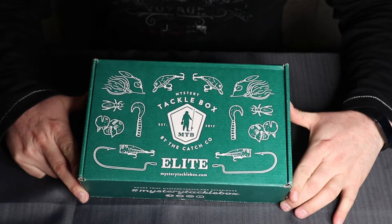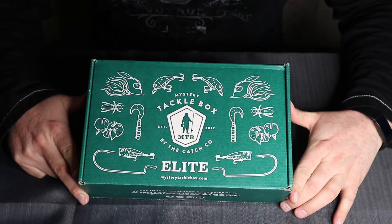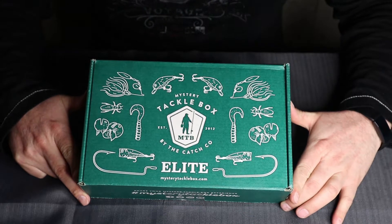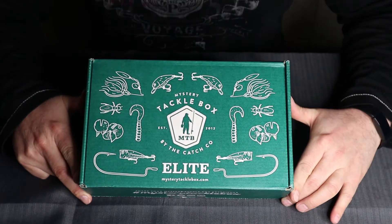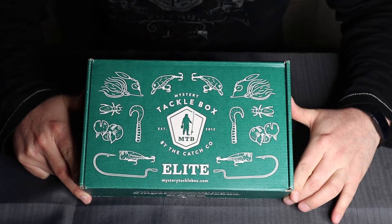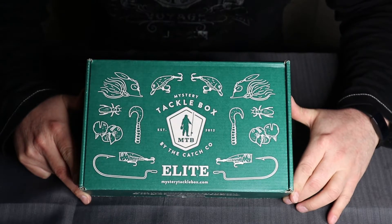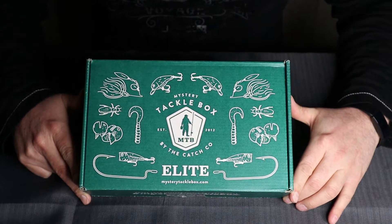This is the Elite Bass Box — I believe it's the March 2020 box, though I could be wrong. I don't get them every single month, just the odd time. This is one of the bigger boxes; there are three different sizes and this one is the largest. I haven't even broken into this yet, so let's get into it and see what we got.